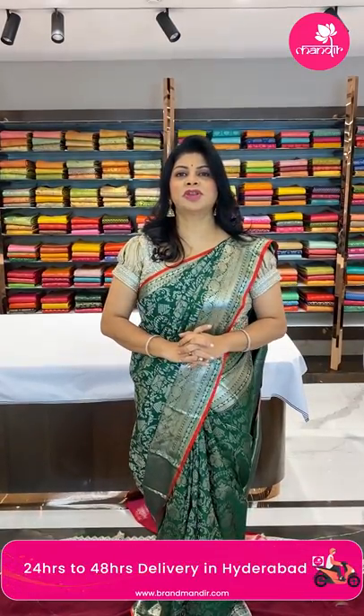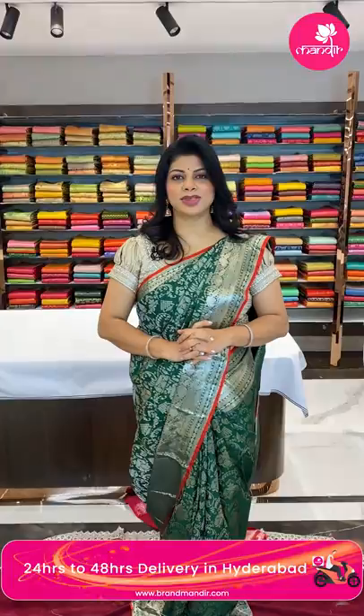Hello pretty ladies, hope you all are doing fine and healthy. I'm at Partner Centre Brand Mandir store to showcase gorgeous Kanchi pattus as the wedding season is going on. We have a beautiful exhibition on 5th, 6th, 7th of this month at Taj Gateway, Vizag — gorgeous people don't miss it. Thank you so much, keep on supporting Brand Mandir. Let's go on to the live!